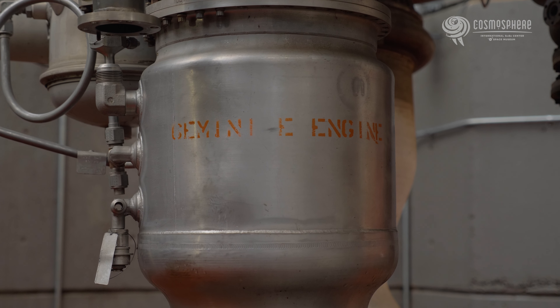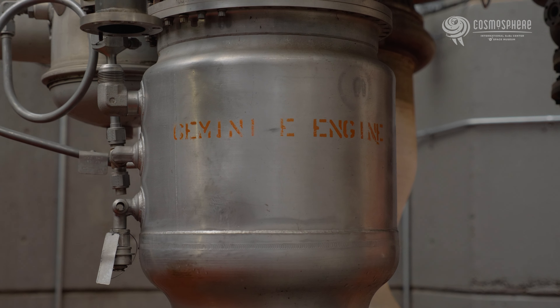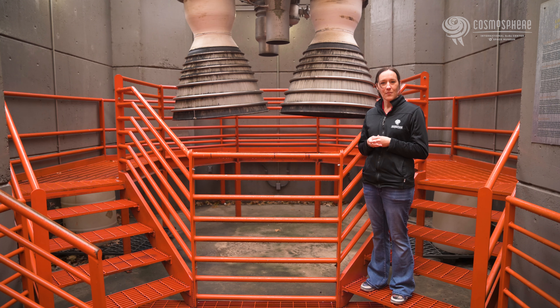Gemini Titan 3, flown by Gus Grissom and John Young, was the first crewed flight of the Gemini spacecraft and the Titan 2 rocket, occurring on March 23, 1965. The Titan 2 rocket wound up launching all 12 Gemini missions between 1964 and 1966.